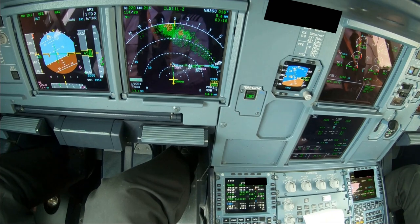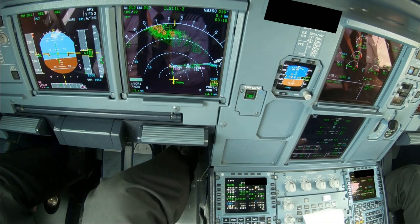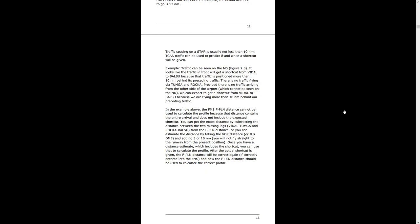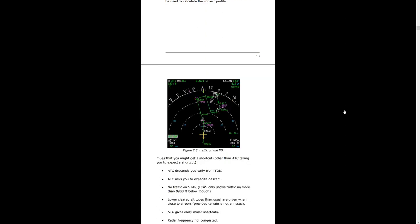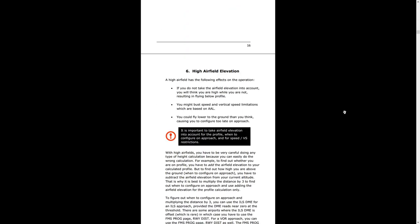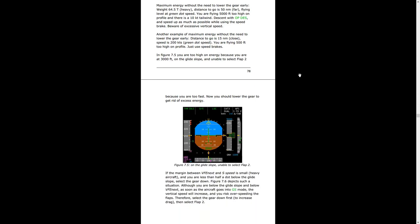Sometimes I saw a new situation I'd never seen before and thought, that's interesting — I should add it to my notes. So the notes kept on growing and growing. Eventually the handout, which was just a couple of pages, turned out to be maybe around 150 pages or so.